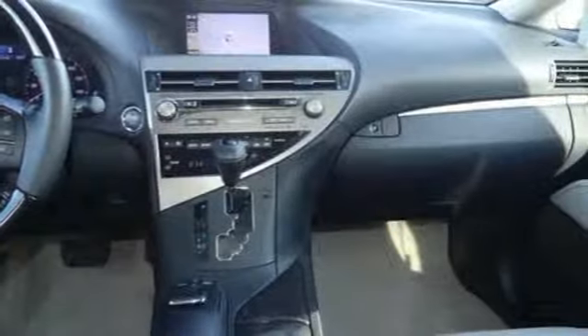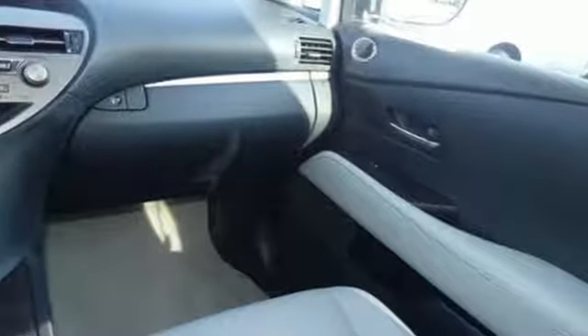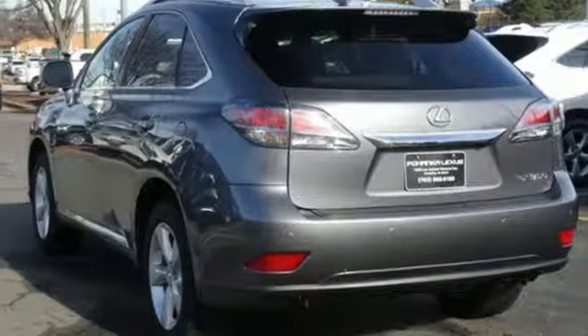Automatic transmission, aluminum wheels, gas pressurized shocks and V6 engine. Consumer Reports finds the well-rounded RX balances a refined powertrain and comfortable ride with a very quiet and nicely trimmed interior.